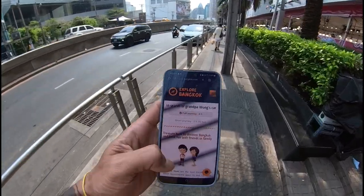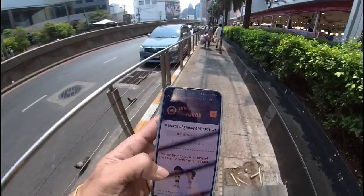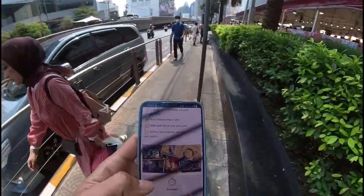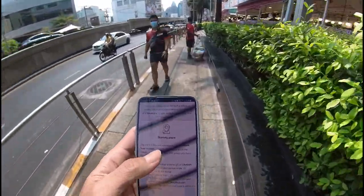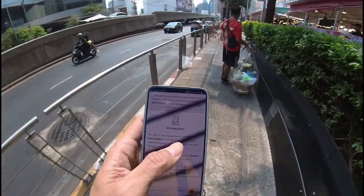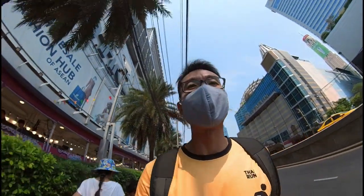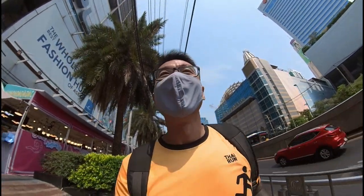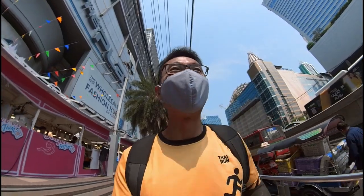So today I'm going to explore it. I'll be choosing the full journey which is four hours. There are some instructions, and now I'm heading towards the starting line. The starting place is called Squatunam Workstation. Along the way, I think you'll be given quizzes and some tasks to do. I'm not sure how it's going to be like, so let's go and check it out.